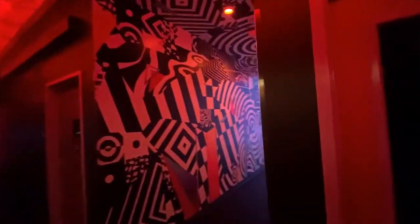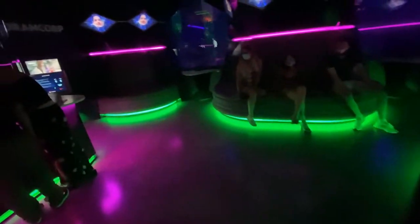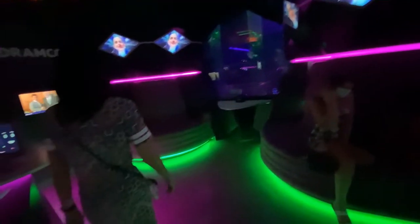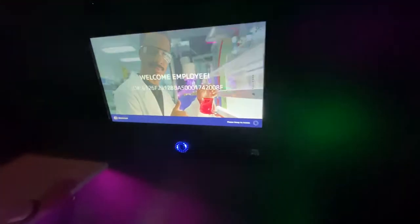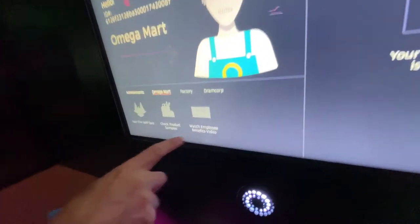I think you could spend hours in this place, really. We need to go to reception. So down in Omega Mart, we have three things we need to do. All right, so now we have to go downstairs.